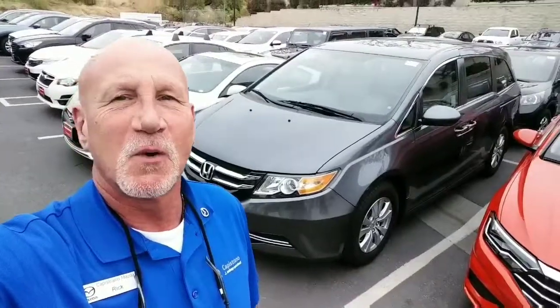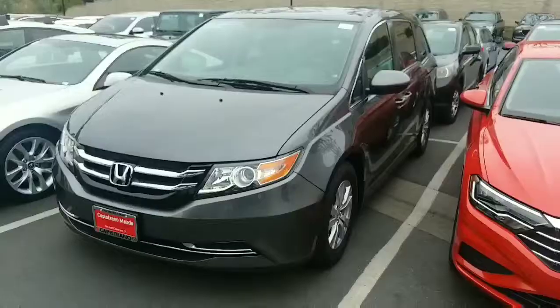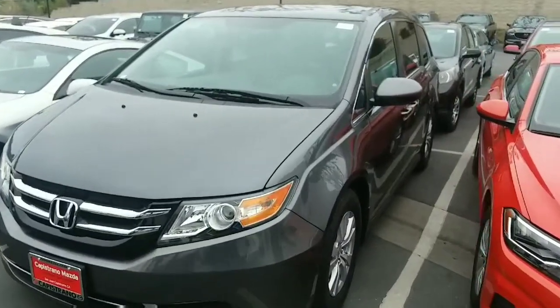Christina, this is Rick at Capistrano Mazda. Thank you very much for your inquiry on the Honda behind me. Let me do a little walk around and show you the vehicle. It's a 2016 Honda Odyssey SE.